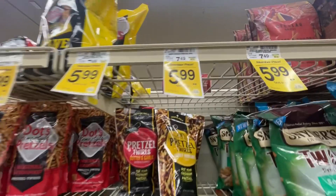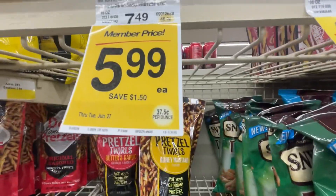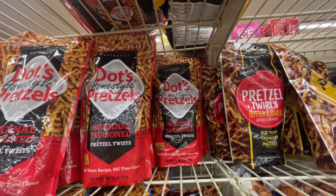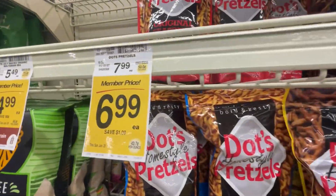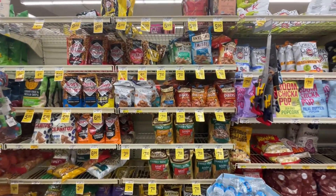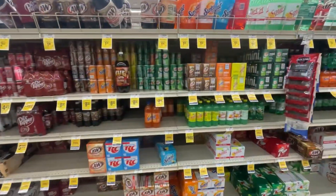They wanted the Zapps Voodoo pretzel sticks but there's no more left - $5.99 each. So I put an unavailable item and this was one of their substitution items: the Dots Home Style Pretzels. How much are they? $6.99 for members. Lots of different types of pretzels.